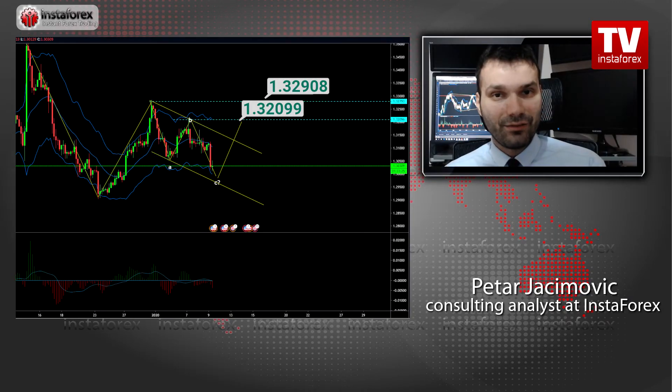Do you think the pound sterling has the chance of regaining losses? On the British pound versus US dollar, there is actually a very similar situation because we got a potential completion of the ABC downside corrective phase. The level at 1.3000 seems like a very strong, important support and it is also a round number, which is basically another confirmation that this may indeed be the level where buyers may start to participate. My advice is to watch for buying opportunities on the dips and the upward targets are set at $1.3200 and $1.3290.